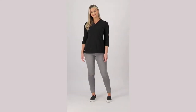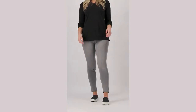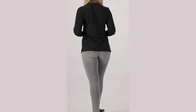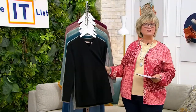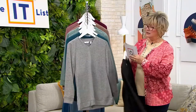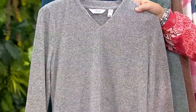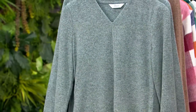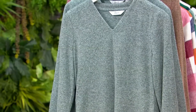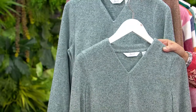This is our only order of the year. The one you're seeing on camera is the new black, and we also have another great new color. This is part of the IT List for textured knits. We have it in the new black, light heather gray, and mallard blue.